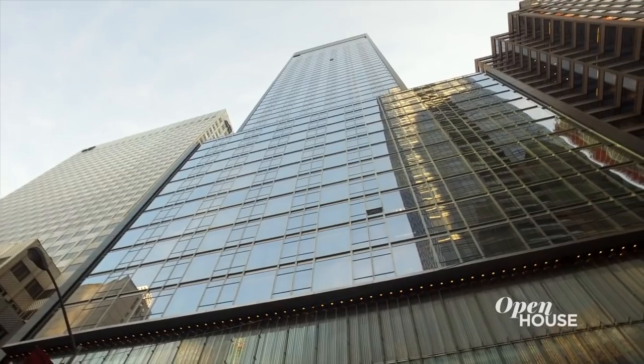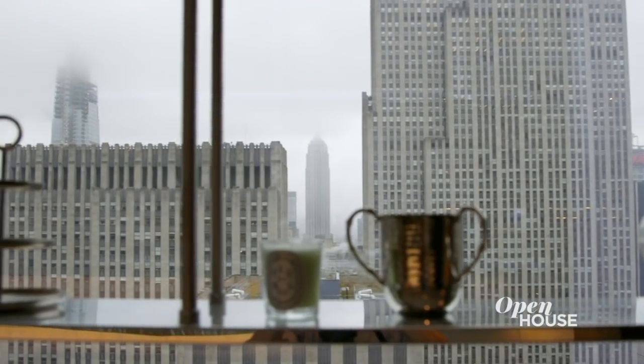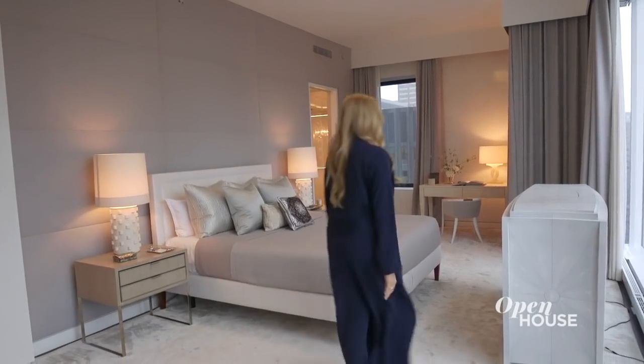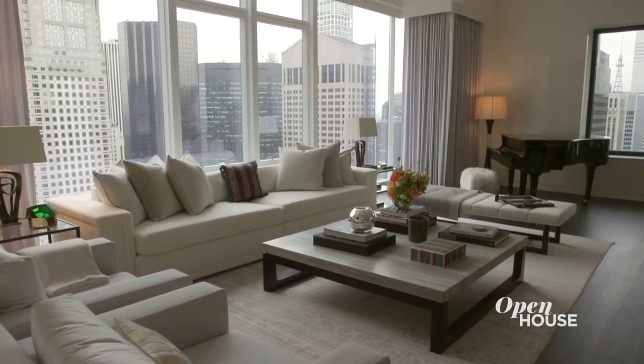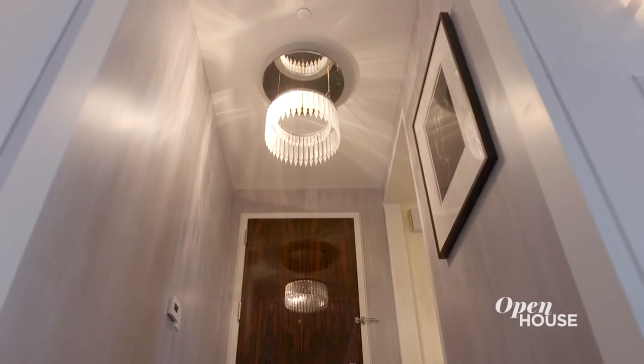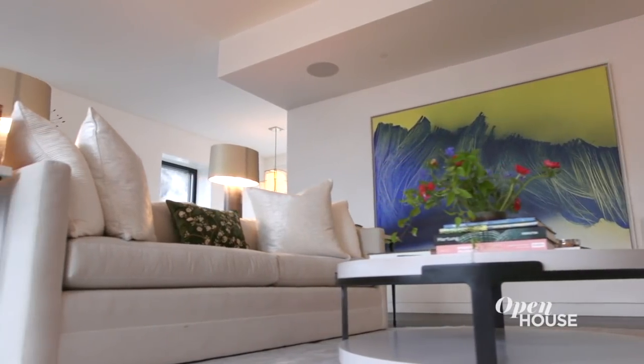I'm Nicole of Nicole Fuller Interiors. Welcome to the Baccarat residences here in the heart of New York City. I complimented the spectacular undisrupted views by bringing the outside in, mirroring many of the silver buildings and bringing soft hues throughout. You truly feel as though you're floating above this magical city. You walk into this beautiful home in a small intimate entryway which is wrapped in a metallic striate Italian plaster. I topped it off with a beautiful crystal Baccarat chandelier. It allows this grand reveal into this beautiful great room.